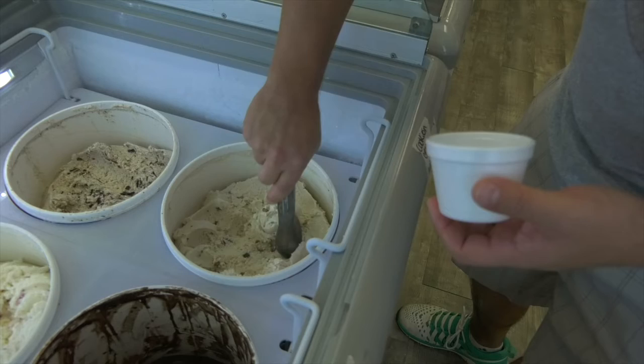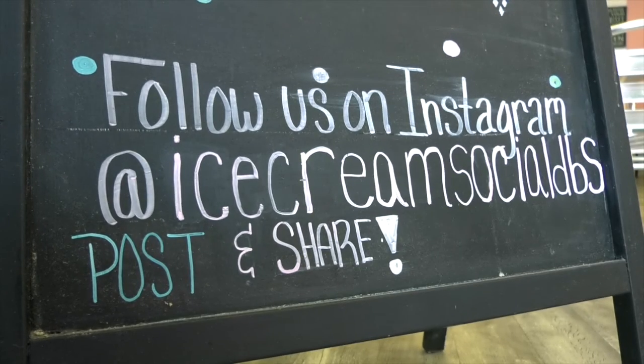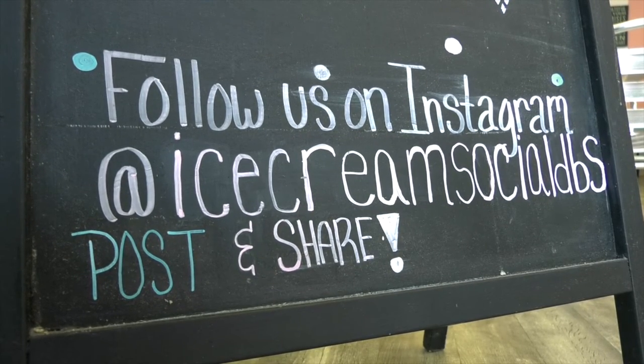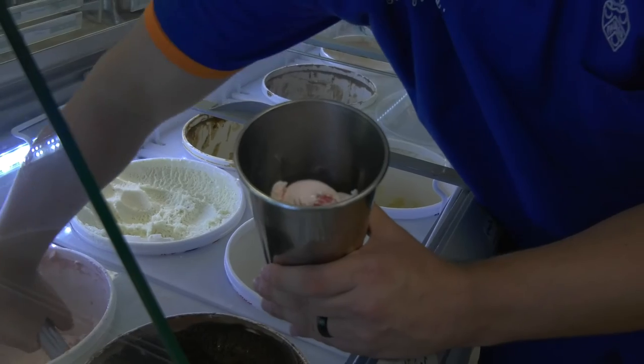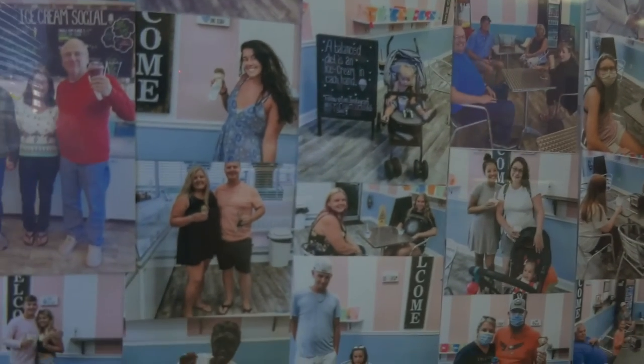So next time you're in the Daytona Beach Shores area, whether you're at the beach or just driving down South Atlantic, we're here — visit us. Our handle on Facebook and Instagram is Ice Cream Social DBS. Follow us, like us, share us — whatever you want to do. We appreciate everyone who's coming through these doors and we can't wait to meet more of you. Thank you!